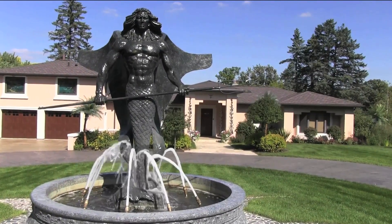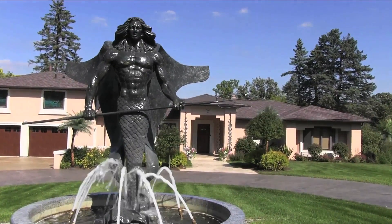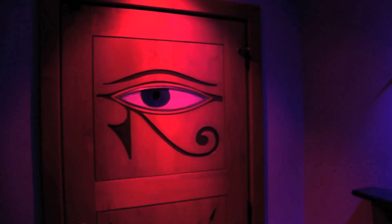As you approach the house, you will notice that a bronze statue of Poseidon standing in a fountain of blue pearl granite is there to greet you. Also, you will feel the life of the house. It has a watchful Egyptian eye in the front door and there is also a beating heart. Can you feel it? Come on in.